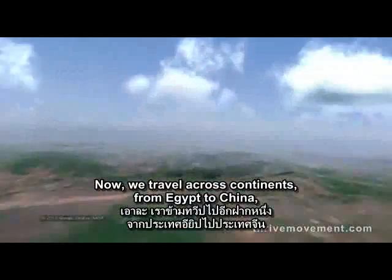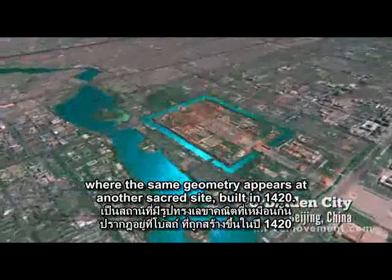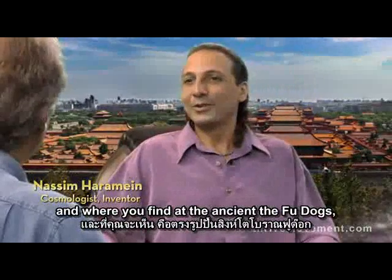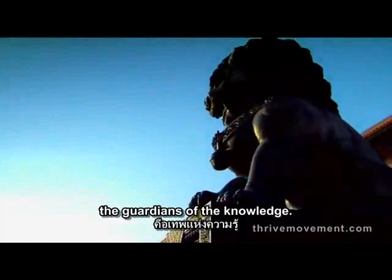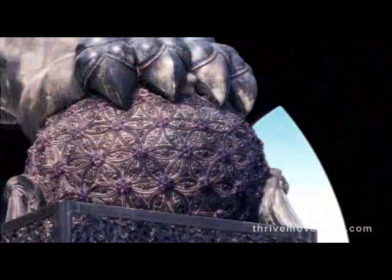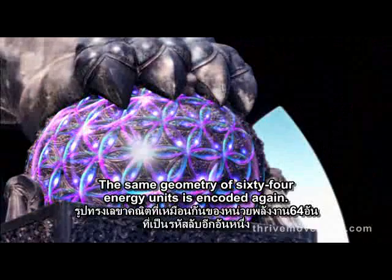Now we travel across continents from Egypt to China, where the same geometry appears at another sacred site built in 1420. Then you go to the Forbidden City where the sun gods reside, and where you find at the entrance the foo dogs, the guardians of the knowledge. They guard the knowledge under their paw. The same geometry of 64 energy units is encoded again.